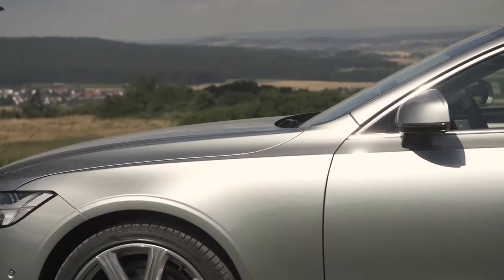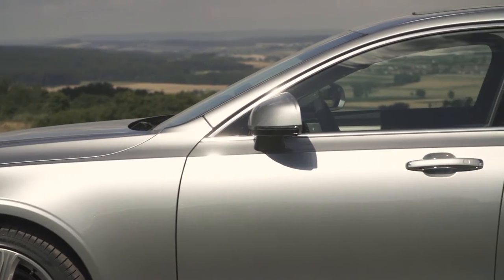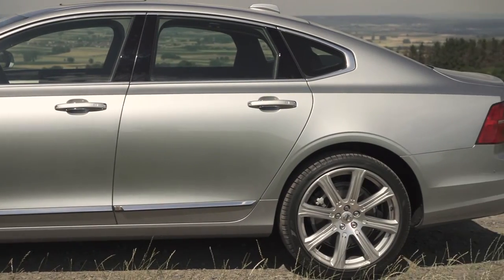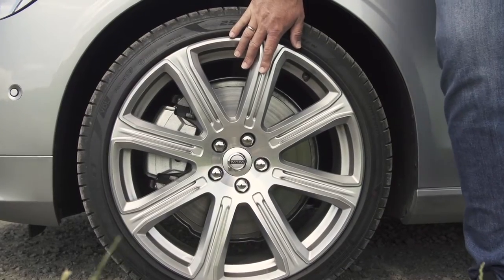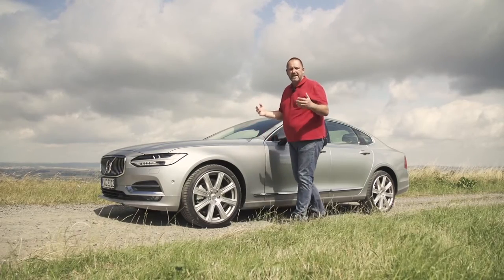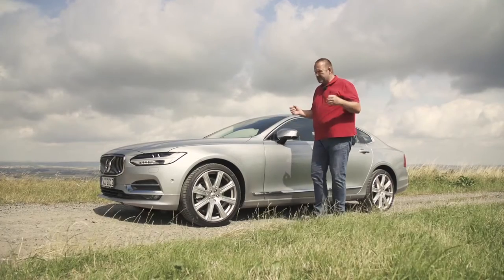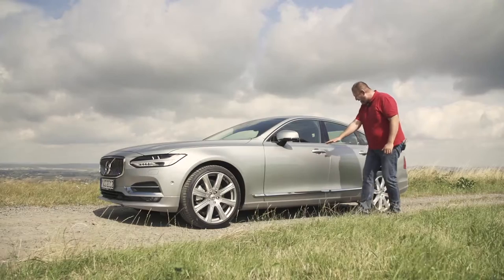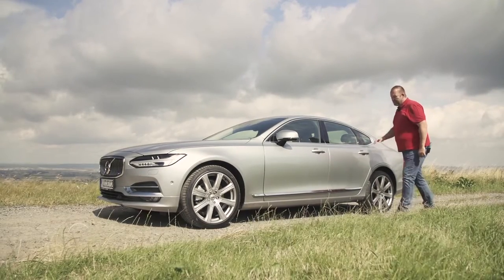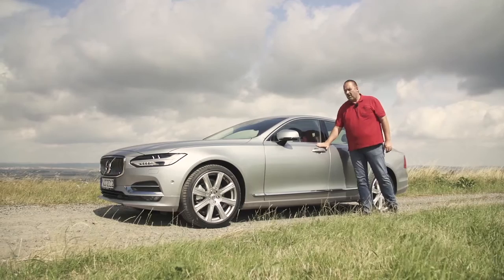Going to the side, we find these big wheels — they go up to 20 inch and give the car a solid stand on the road. The rest of the side is simple and clear. There is one line that starts at the front, goes over the complete side of the car and into the rear, and that supports the high shoulder a lot.